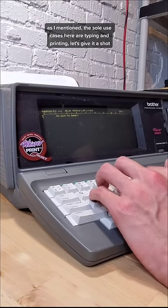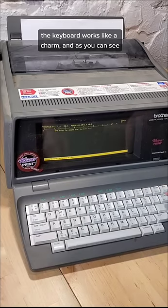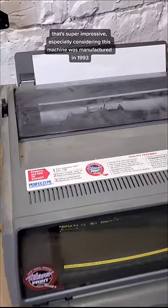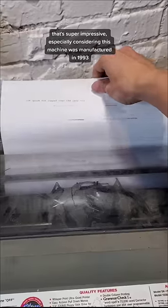As I mentioned, the sole use cases here are typing and printing, so let's give those a shot. The keyboard works like a charm, and as you can see, so does the printer. That's super impressive, especially considering this machine was manufactured in 1993.